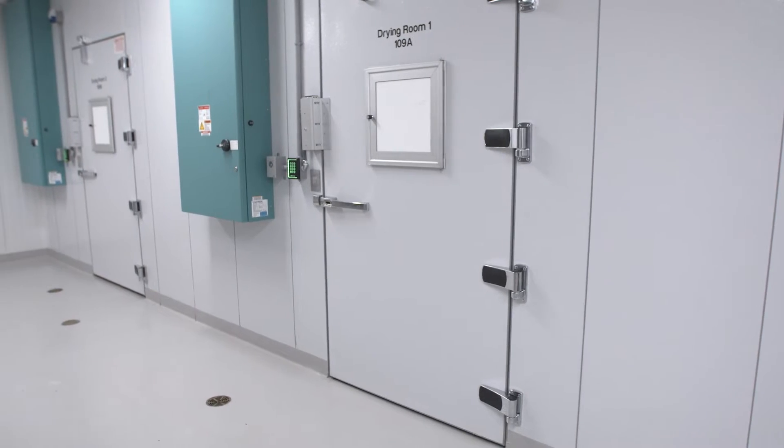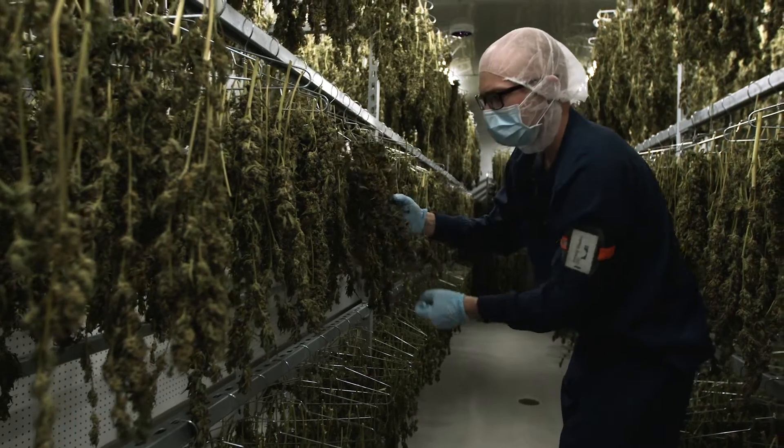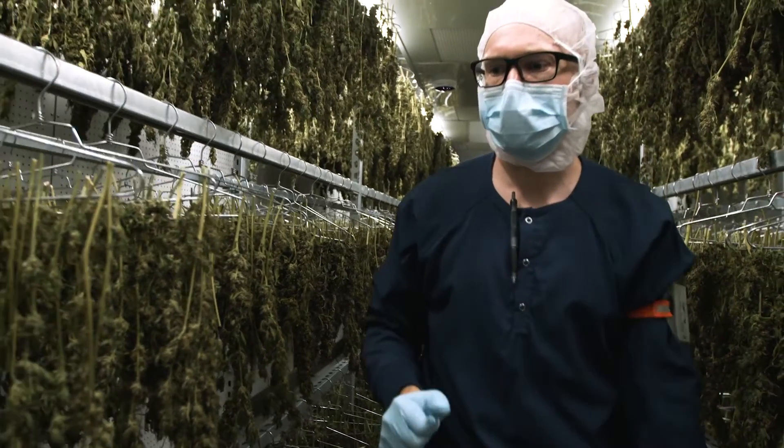The advanced drying rooms from Convirate allow AMI to focus on the quality of their product during this crucial stage of production. You need to be as good in the dry room as you are in the flower room, and with the Convirate dry rooms, that's what we've really found to be the reality — we can continue to steer that crop through the drying process.